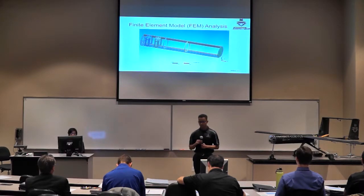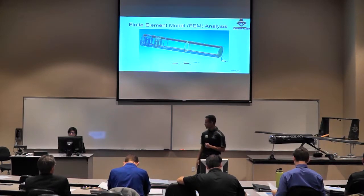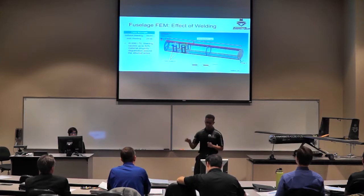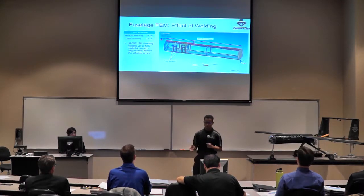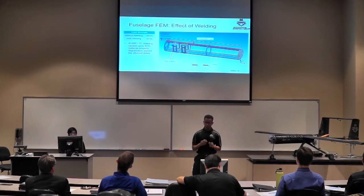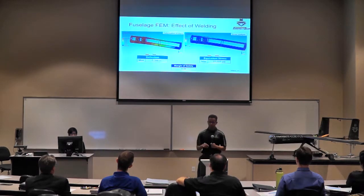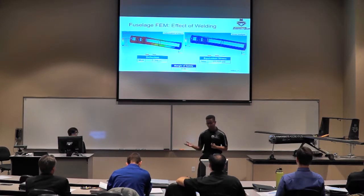To further confirm our preliminary structural analysis, we conducted a finite element model analysis of our fuselage structure. We learned that welding our 6061-T6 aluminum fuselage structure causes up to 40% material degradation around the affected area. Taking that into account, we fixed our fuselage by the wing spar points and distributed the load according to our payload layout. Our result showed a maximum deflection of about 0.4 inches with equivalent stress of 22,000 PSI. Even with welding, we have a margin of safety of 0.08, satisfying our structural requirement.